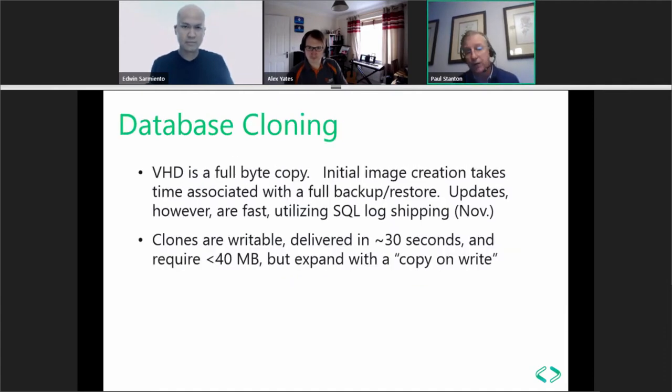The initial VHD creation time is equivalent to a full backup and restore process. Clones are delivered quickly regardless of the size of the parent VHD — even a two-terabyte VHD takes about 30 seconds to clone. The differencing disks delivered are small, 40 megabytes or less, but expand using a copy-on-write design as users make changes, copying data down from the VHD to the differencing disk.